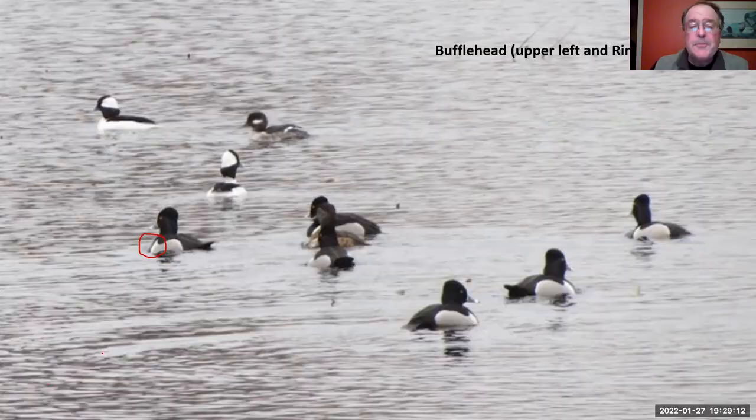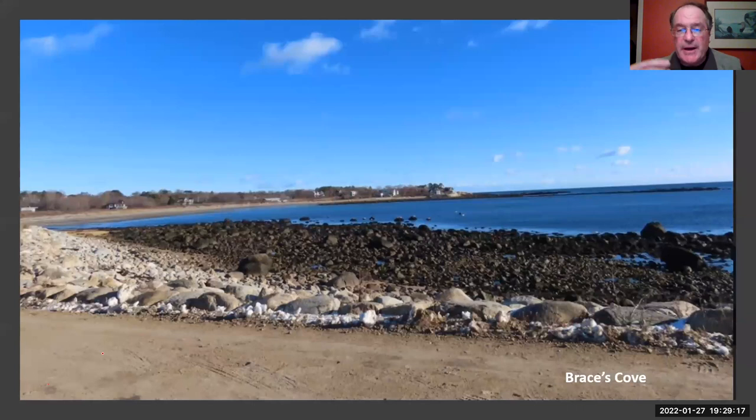This is Braces Cove — you look out towards the ocean and you'll see a nice variety of ducks at times. This is a wonderful place to see harbor seals hauled out on the rocks. And sometimes in that rack line there, you'll find American pipits — one of these pictures was taken two weeks ago.